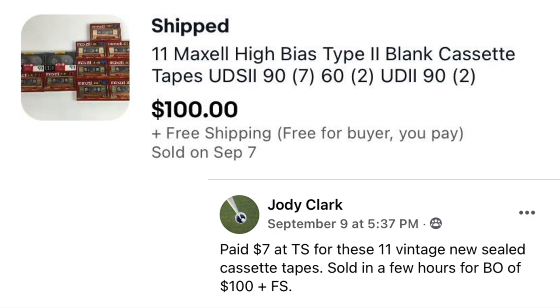Now we have Jody Clark, who paid $7 at a thrift store for 11 vintage new sealed cassette tapes. They sold in a few hours on a best offer of $100 plus free shipping. The listing was for 11 Maxell high bias type 2 blank cassette tapes — paid $7, sold for $100.